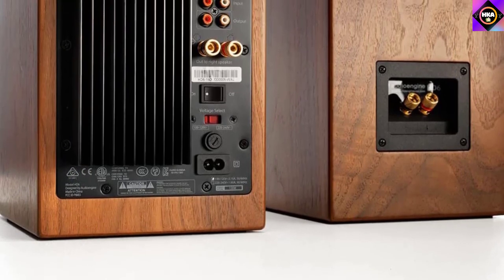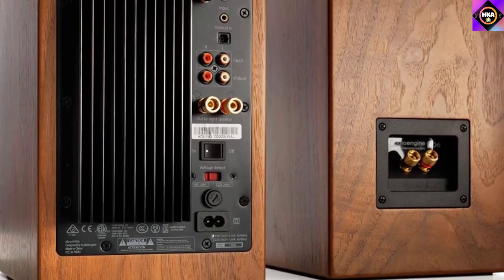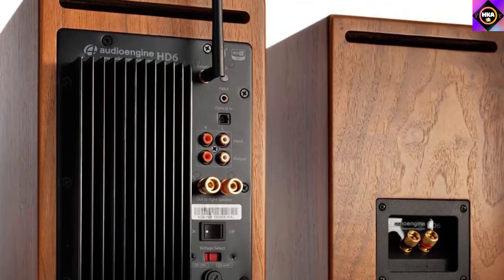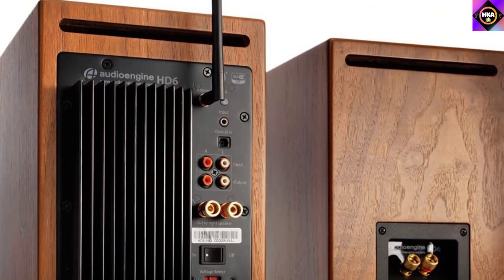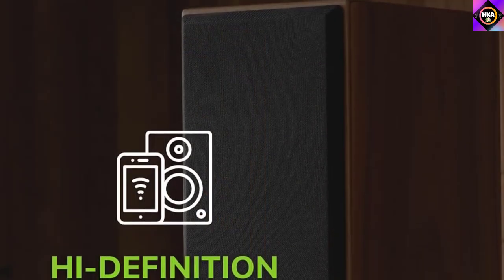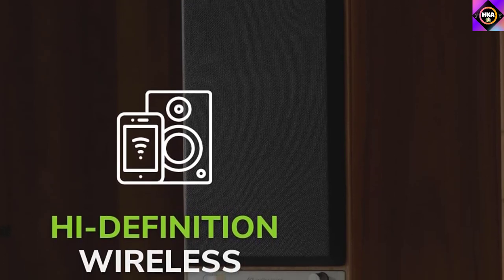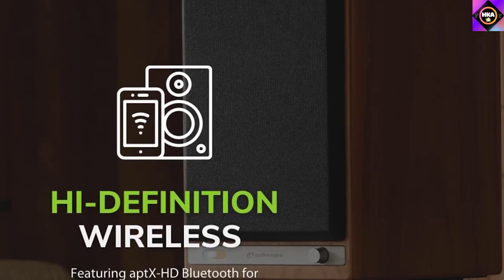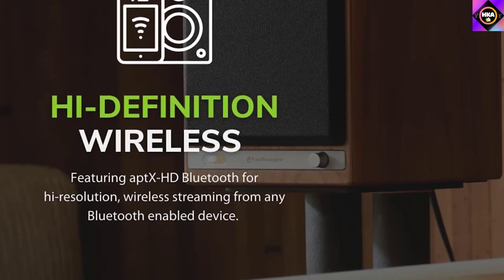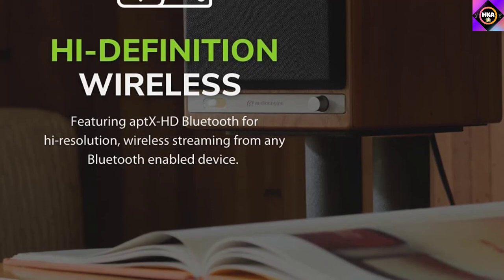Verdict: The Audioengine HD6s are designed for audiophiles who want high fidelity sound in a bookshelf setting. They are one of the best speakers in the world, with multiple connectivity options including optical, Bluetooth, RCA, analog, and turntable connections. The sound quality is near perfect — everything sounds realistic and detailed with absolutely stunning soundstage. There's plenty of detail and depth in the music that makes these speakers stand out.